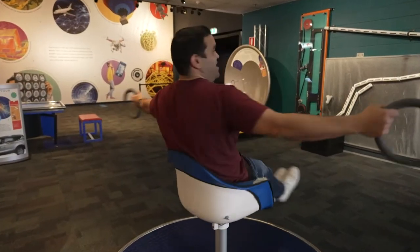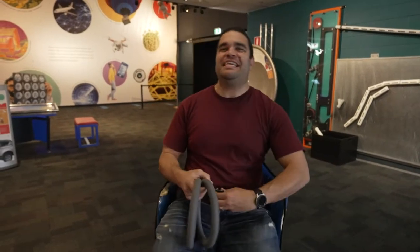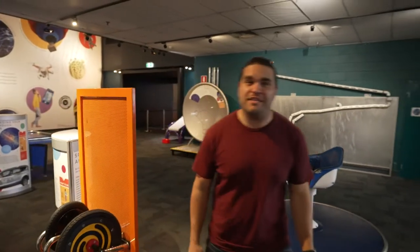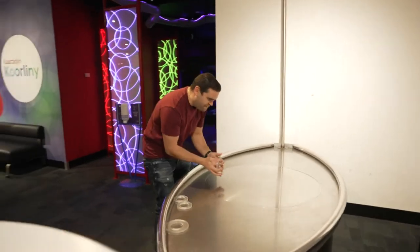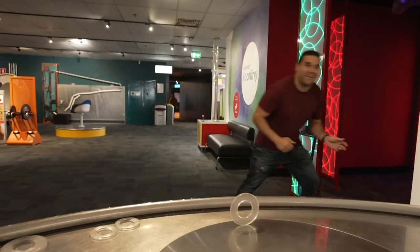If you've lived in Perth your entire life, you've been to SciTech. It's been entertaining kids and adults alike for the past 30 years. Now, with school holidays just around the corner and my kids getting excited by STEM stuff, I thought I'd come and check this place out to see how far it's come since I was a kid. Come on, let's go.